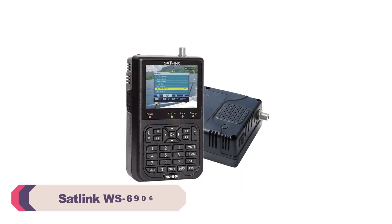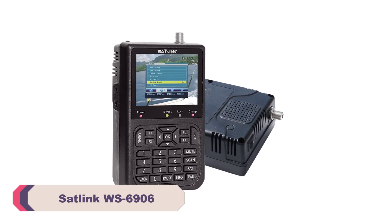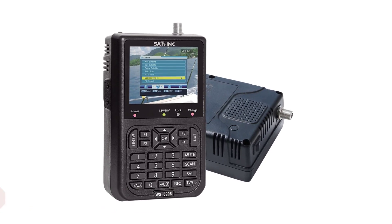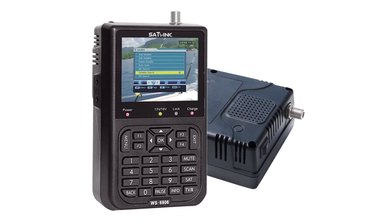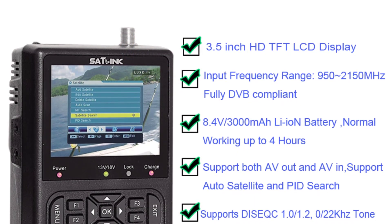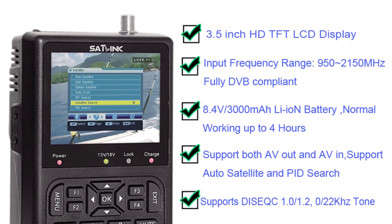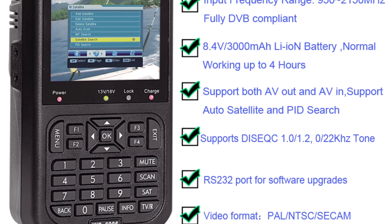Number 2: SATLINK WS6906 Satellite Finder Meter. One of the standout features of the WS6906 is its support for multiple languages, with options including English, French, Farsi, Russian, Arabic, Portuguese, and Turkish. Users from various linguistic backgrounds can easily navigate the device's interface, making it a user-friendly choice for an international audience.